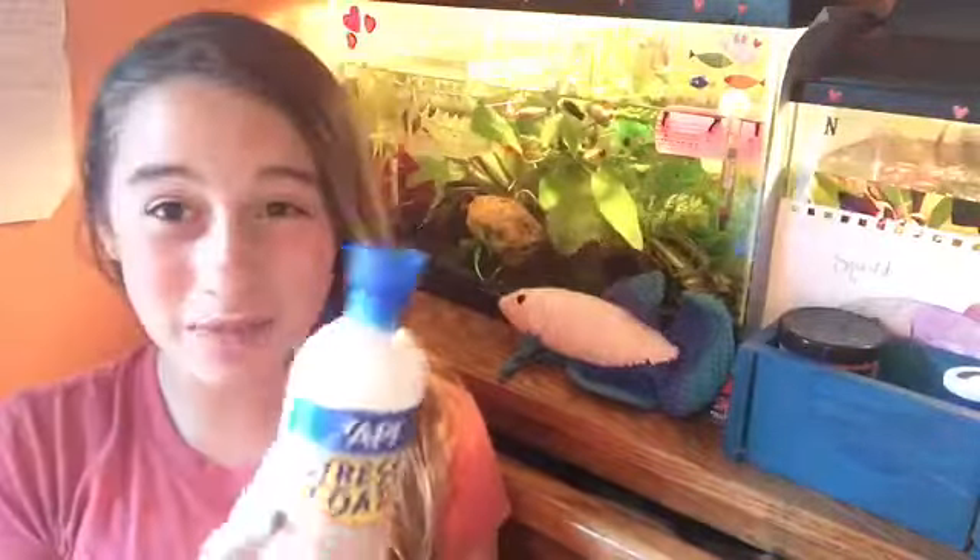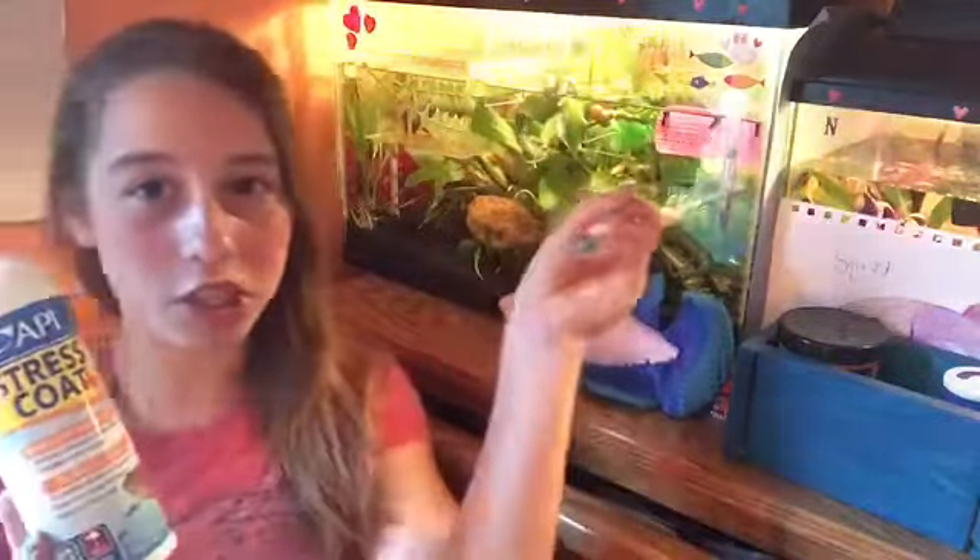The first product is Dress Code. This really isn't a betta product, but I use it for my bettas, including the Sorority and Neptune, which is over there but you can't see them that well. Anyways, I definitely recommend this one.